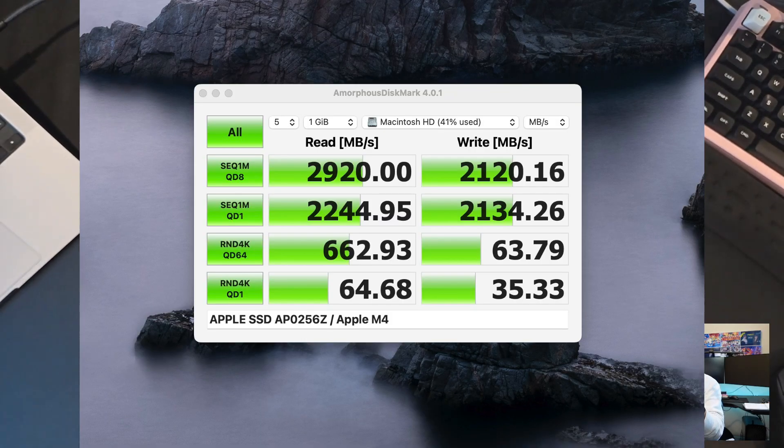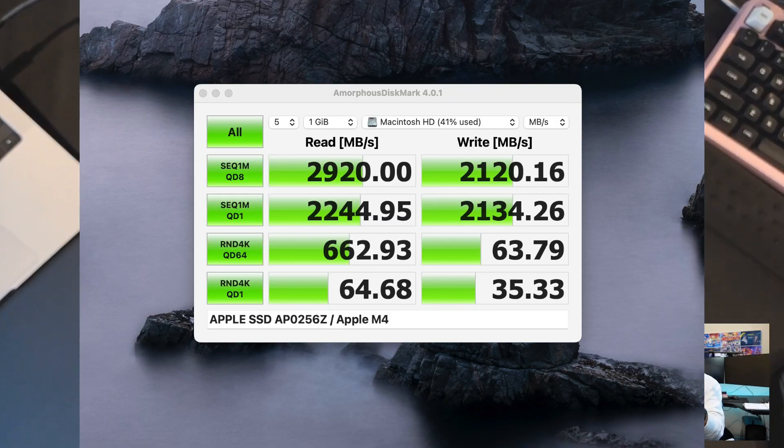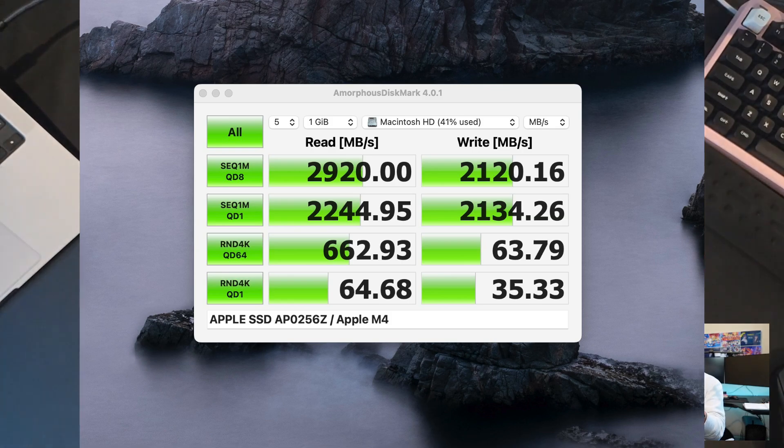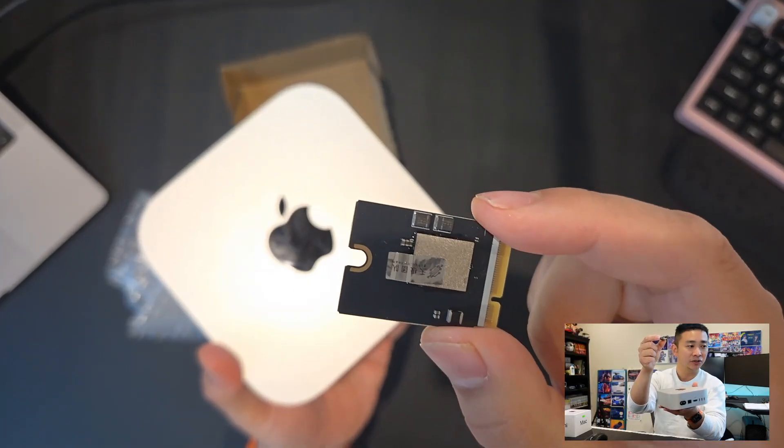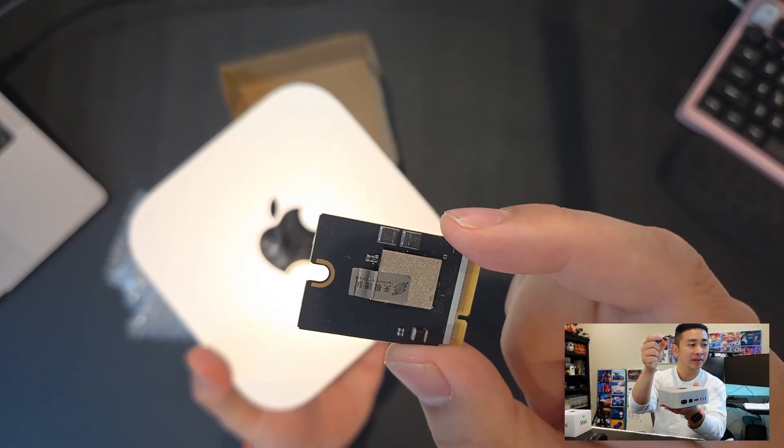Before that, I did some speed tests on the original 256 gigabytes of SSD. It's not particularly fast — well, it's decent. We can compare whether this new third-party SSD has faster read or write speeds than the original.